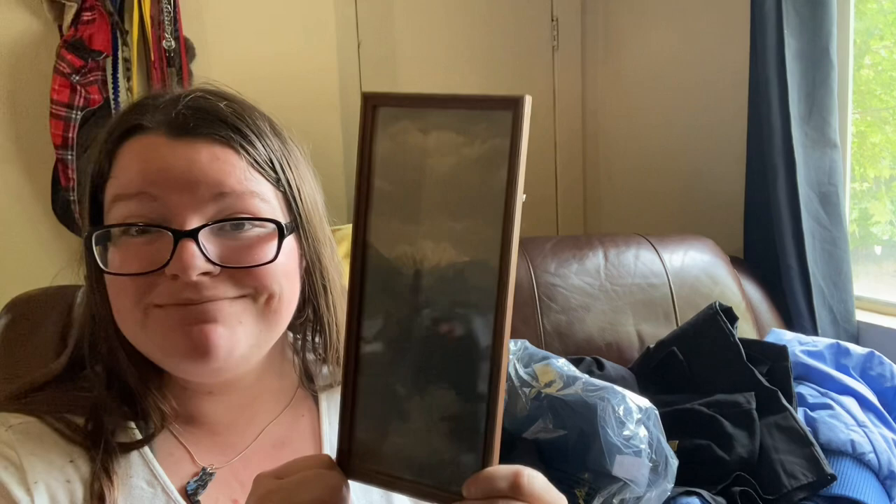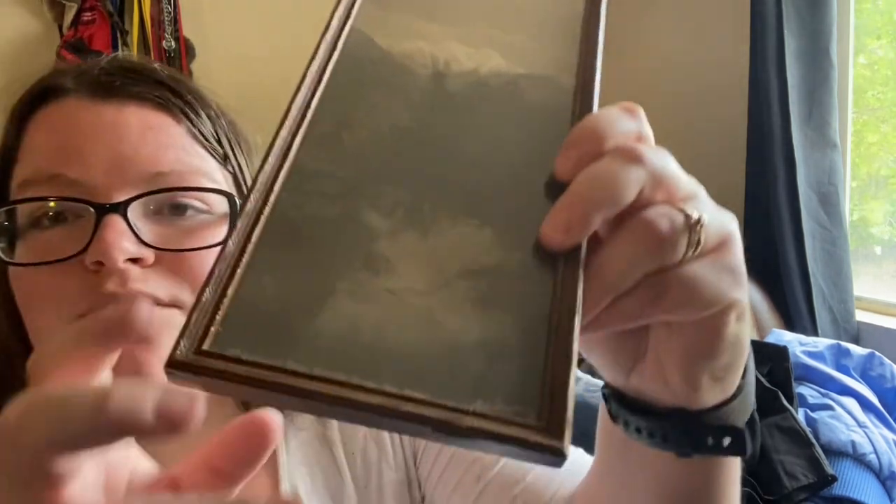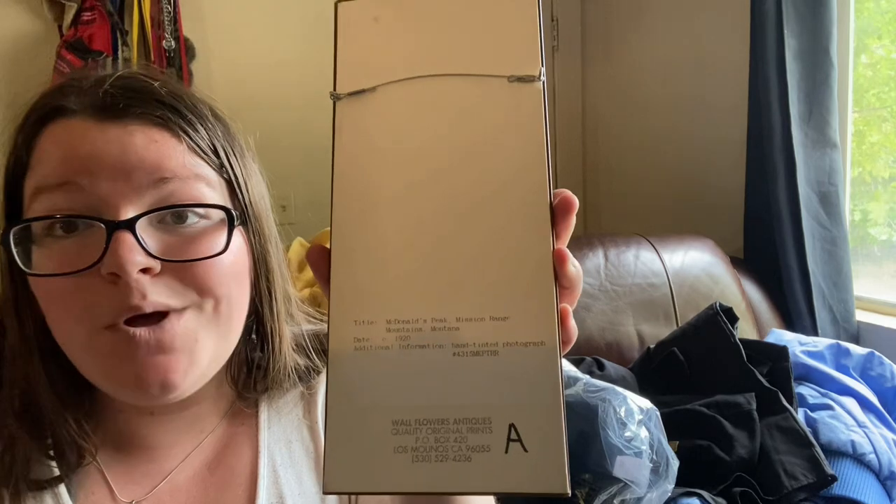This one is nice because it says what it is right on the back. It's an antique — it's McDonald's Peak, Mission Range Mountains, Montana — and it's a hand-tinted photograph circa 1920. You can see that information down here as well. We paid $5 for it. It did actually come from an antique dealer who hadn't done antiques for quite a while. It's a fun little piece, nice and small and easy to pack.